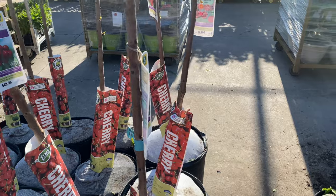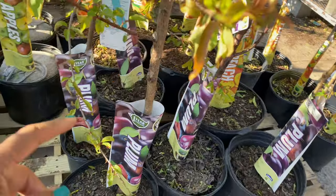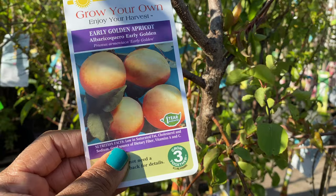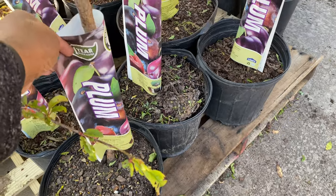They also have plum. Well, it says plum at the bottom, but the tag says apricot. So I don't know. This is apricot, but down here it says plum.